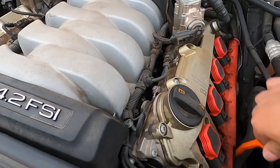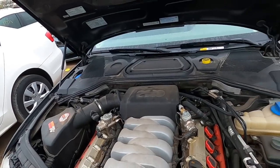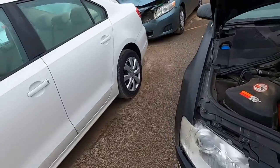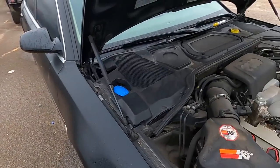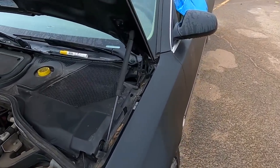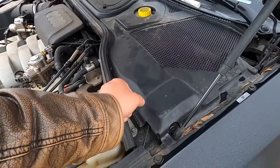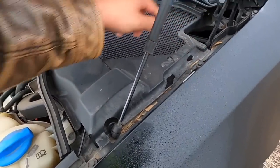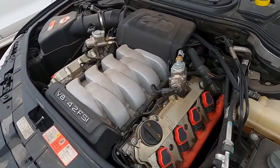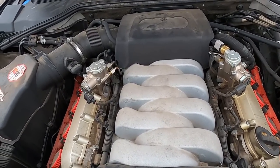Coolant looks good. The oil is actually low but it doesn't have any milkshake — doesn't look like water at all. Good enough for me. What I hate about Audis is it's so difficult to find a jump point for a booster pack without getting in the trunk, and this is nicely sealed, so we're not going to be taking that off.